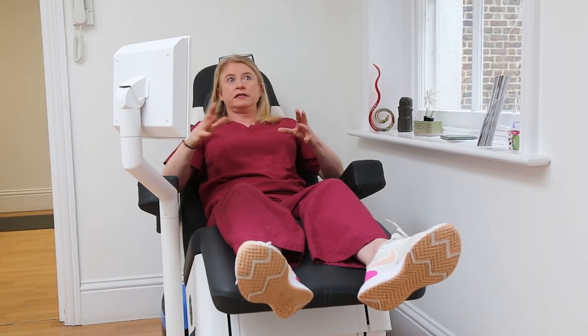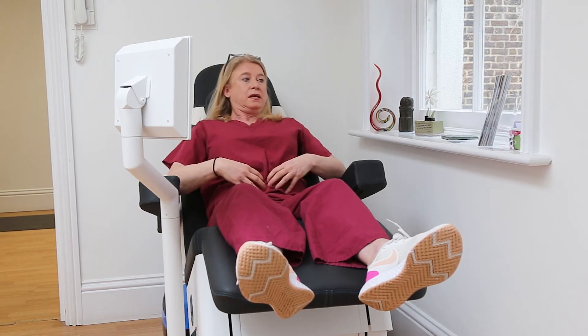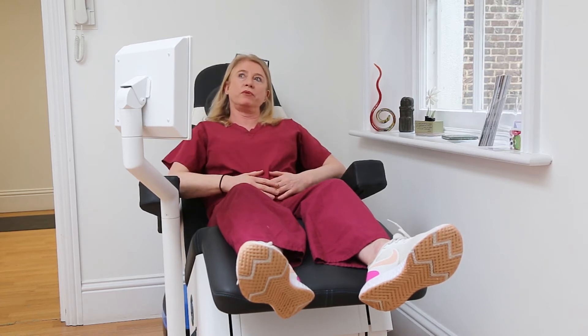After moms have had an abdominoplasty, sometimes the pressure within the abdomen and pelvic area changes and you can get adverse symptoms in the pelvic area like urinary incontinence or prolapse.